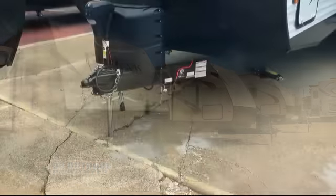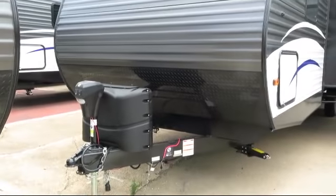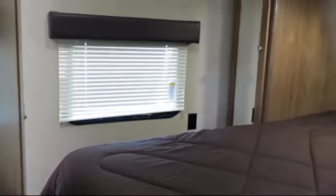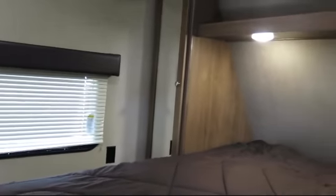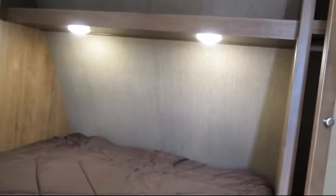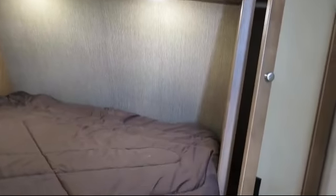This beautiful travel trailer comes equipped with outside shower, carbon monoxide detector, bathroom cabinet with mirror, double kitchen sink, U-shaped dinette, double door refrigerator, bathroom toilet, spare tire, and overhead kitchen storage.